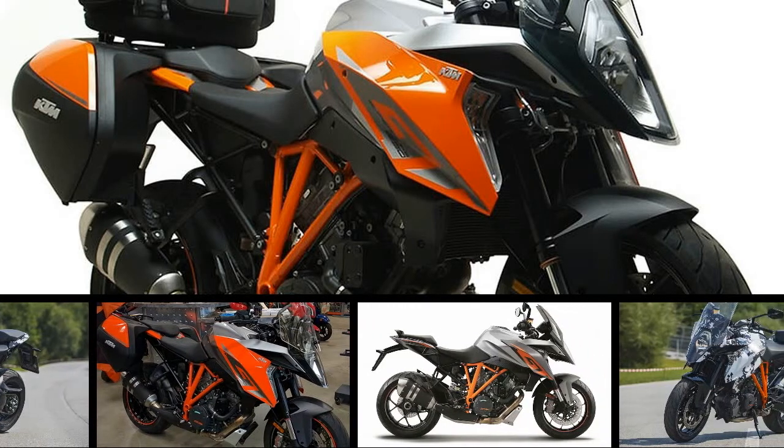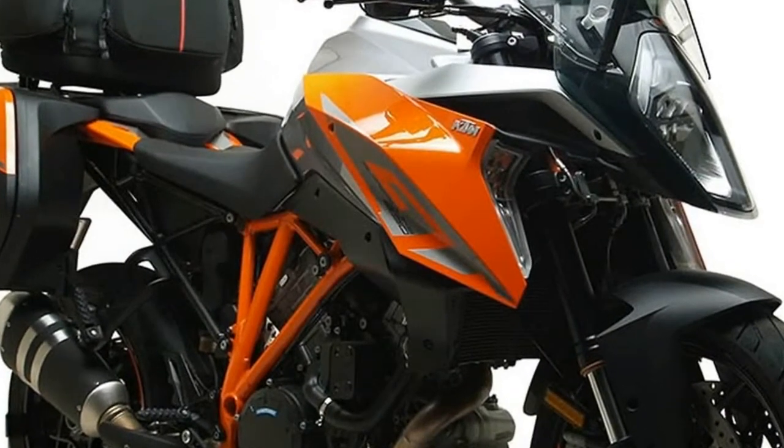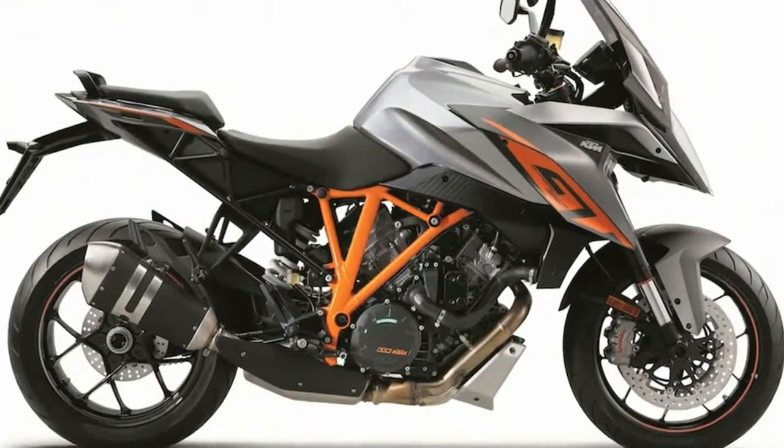European manufacturers are enthralled by electronics and motorcycles. Aprilia, BMW, Ducati, even Moto Guzzi make digital rider aids a big part of their catalogue.